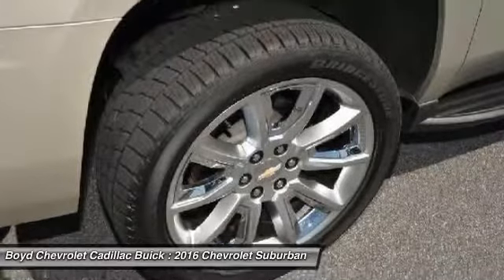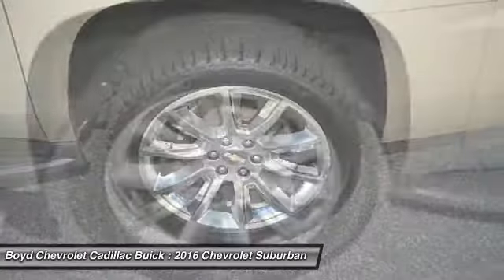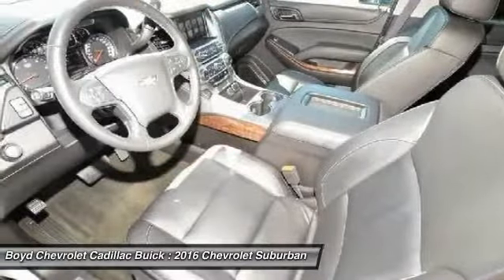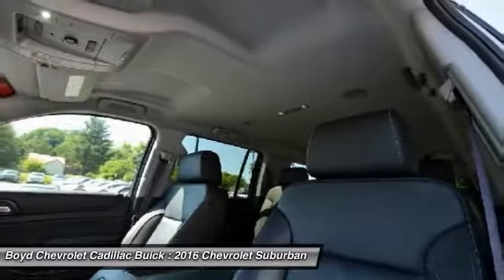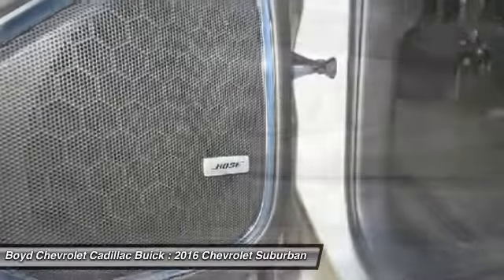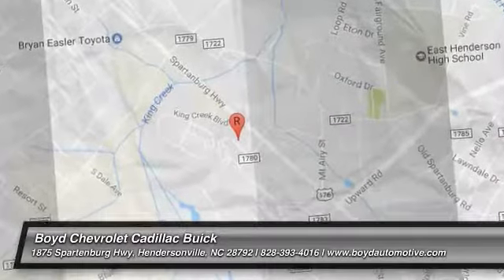This beauty will even make your house keys jealous. Drive it today. We'll see you next time. Thank you.